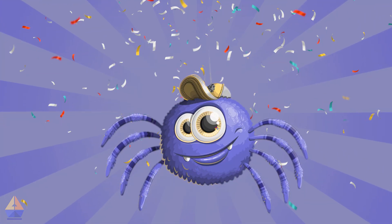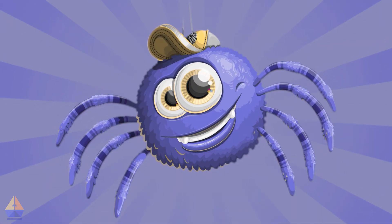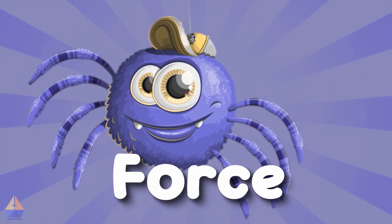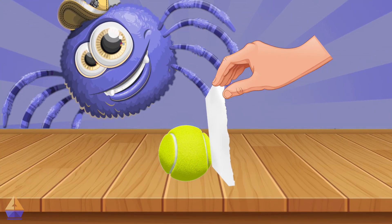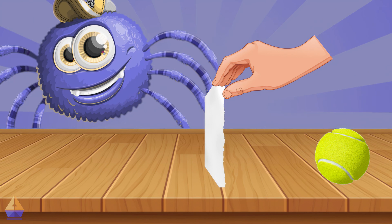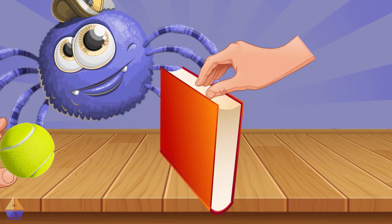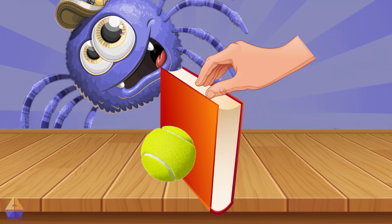Great job! You've achieved your next Argo star, little scientist. You've just learned something really important. To stop something that's moving, we need to use enough force. Remember how the paper couldn't stop the ball? That's because it didn't have enough force. The paper is too soft and bendy to push back against the ball. But your hand and the book were strong enough to stop the ball — they had enough force.